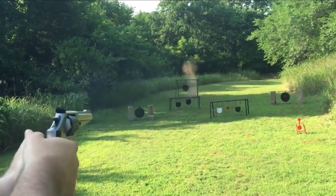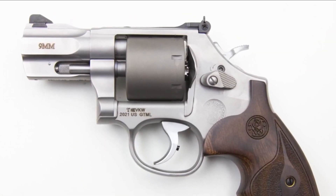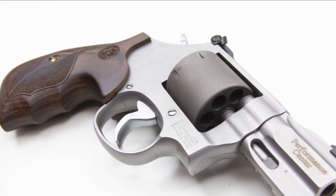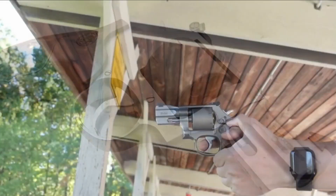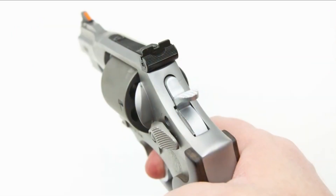Performance center firearms are brought in for hand-fitting and additional tuning on the action, which results in a shooting experience that is exceptionally smooth when using double action. The barrel is made to order and features a precision crown that is recessed. In addition to the front sight being ramped with a red insert, the rear sight can be adjusted to its fullest extent. Moon clips are included with the PC Model 986, and the bundle is complemented by aesthetically pleasing custom wood grips.